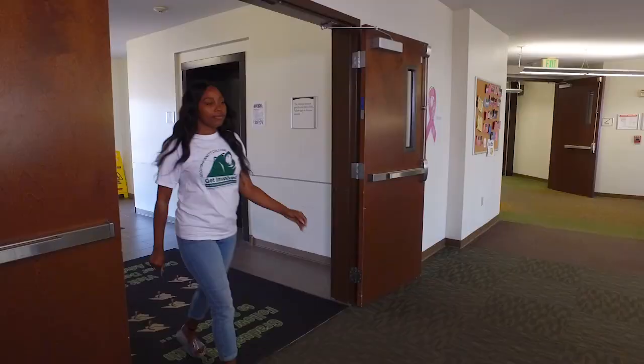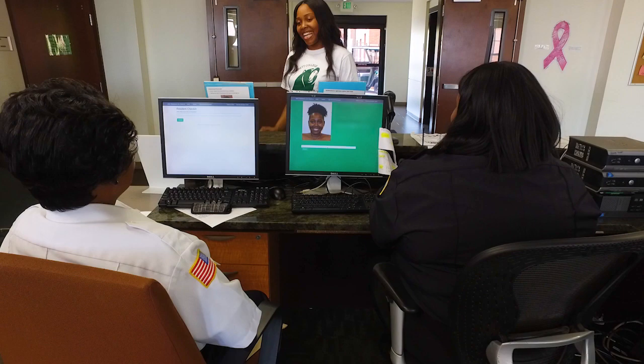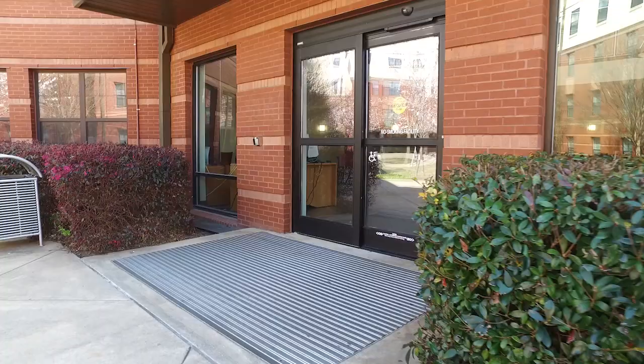We also have a well-equipped wellness suite, and most importantly you can feel safe knowing that there is 24-hour security on the premises. Plus, all entrances and exits can only be accessed by keycard during evening hours.